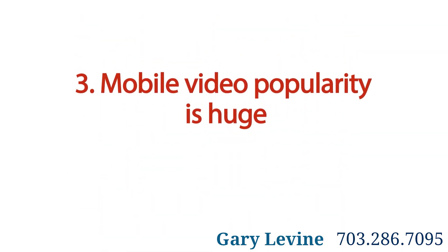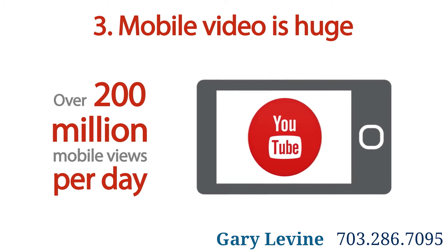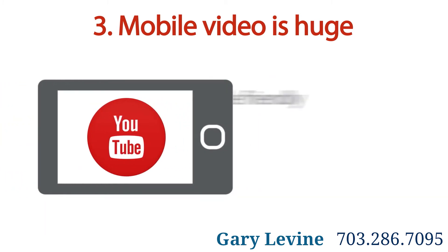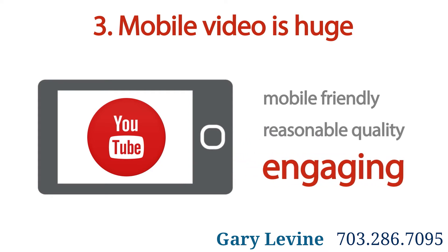Three: mobile video popularity is huge. More and more people are engaging with video via mobile social media, so be ready to join in or miss out. Make sure your videos are mobile friendly, high enough quality, and most importantly engage your target audience.